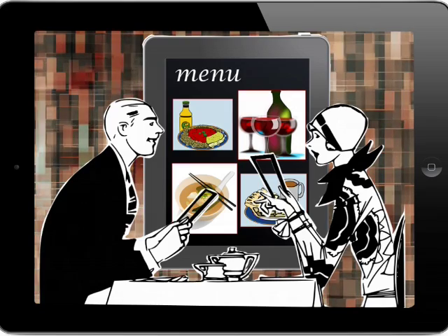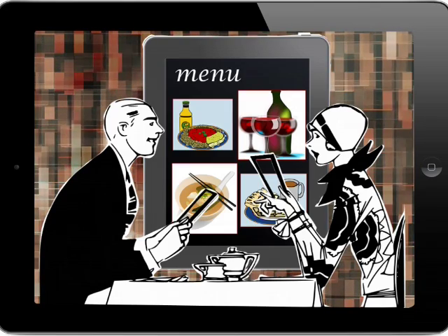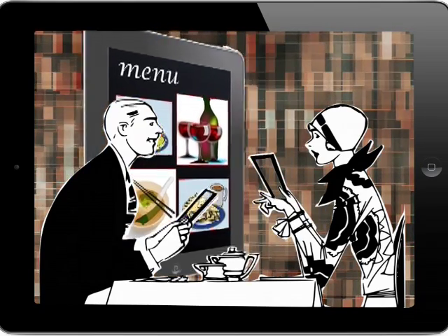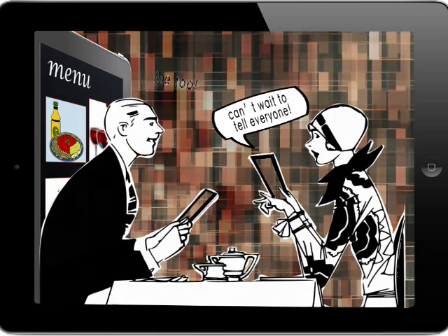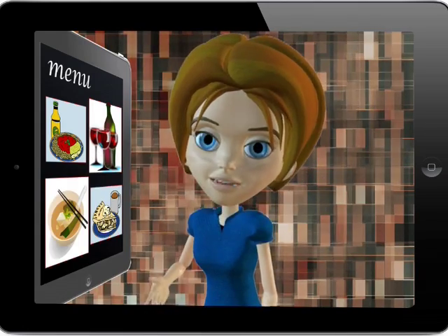Interactive menus are a wonderful way to create buzz around any dining establishment, not to mention that a professionally developed digital menu can help bring business in the door. Everyone loves to try the newest concept and tell their friends about their experience.